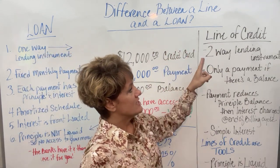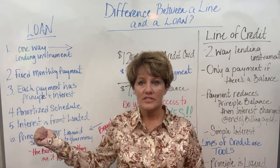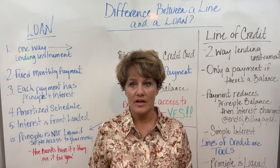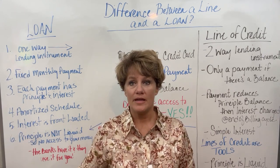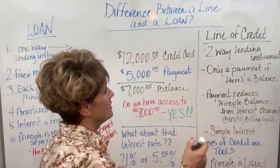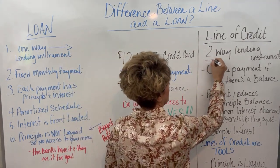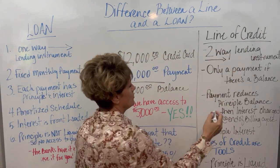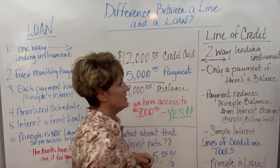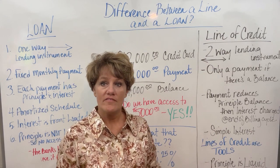A line of credit is a two-way lending instrument. With an amortized loan, it is one payment set — the same amount every month. When you make the payment, it's gone. You never see it again. But with a line of credit, it's a two-way instrument. When you make a payment into a line, you can turn right around and pull money out of the line, such as with a credit card — you make a payment, then you have access.